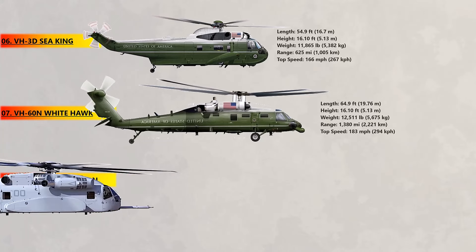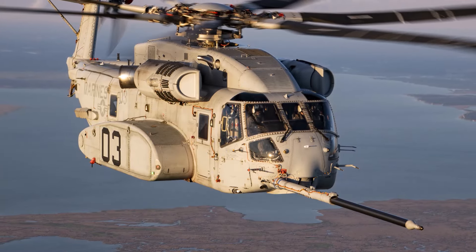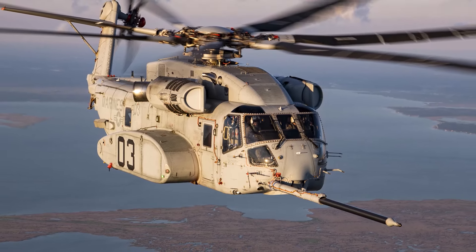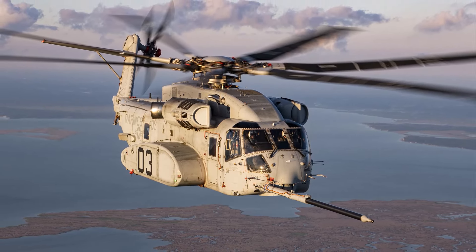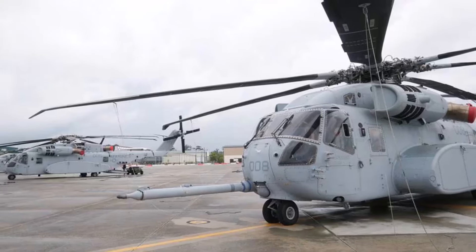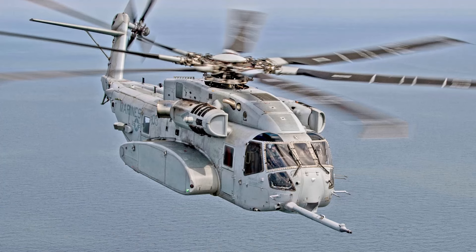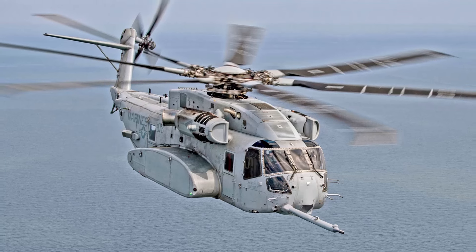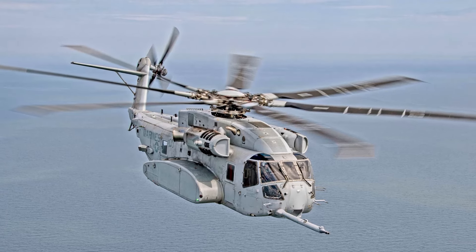At number 8, the CH-53K King Stallion. The King Stallion, a helicopter that will likely be used by the US Marine Corps for many years to come, was first used by the service in 2018. Israel and Japan also showed interest in buying it after seeing it perform well at the Berlin Airshow. Germany officially cancelled their order for 45 to 60 helicopters after finding they were too expensive. With its three General Electric T-408 turboshaft engines, the King Stallion can reach a top speed of 200 miles per hour, carry up to 30 people and 35,000 pounds of cargo. It is 99 feet long and has a crew of four.